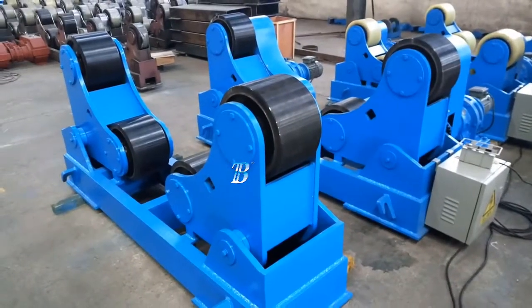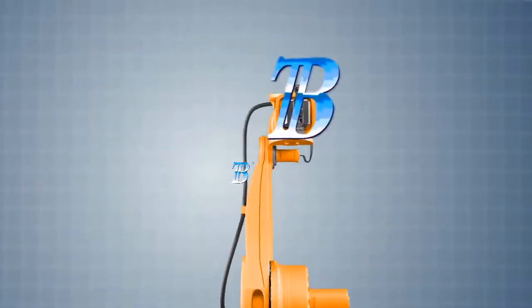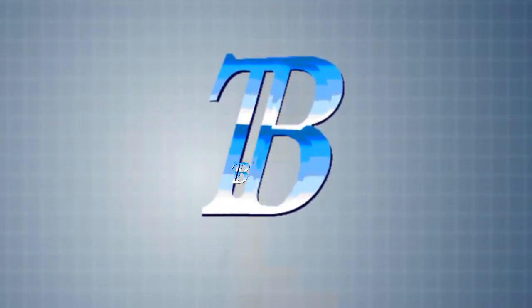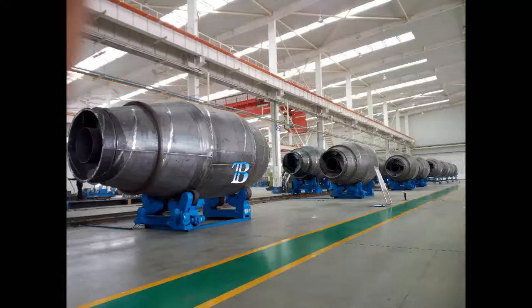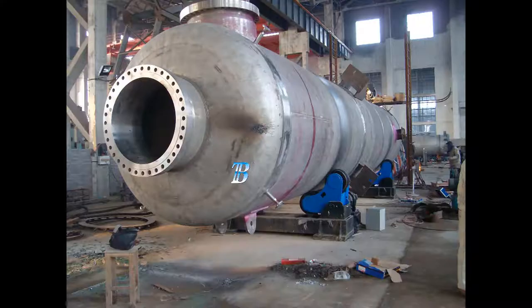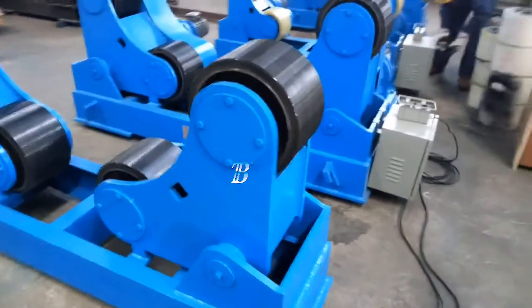Welding Rotators Boda ZT moves your manufacturing to a top level. These self-adjusting welding rotators create an added value to processing and moves your manufacturing to a top level. We supply the Boda ZT with a capacity from 5 kilograms up to 500 tons.